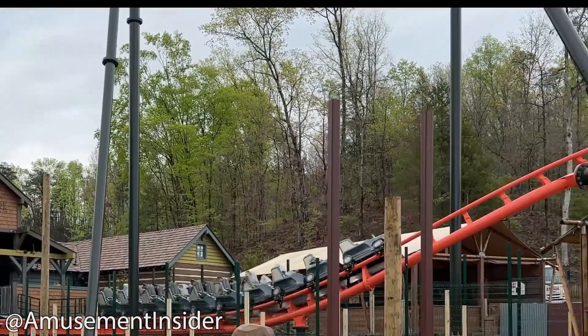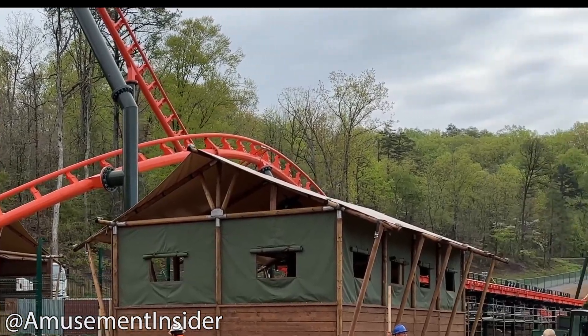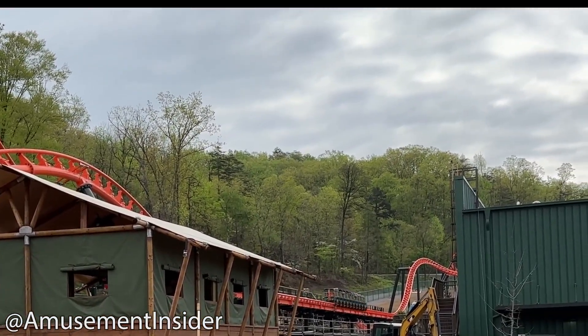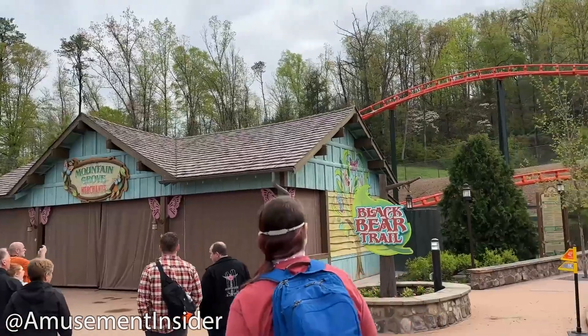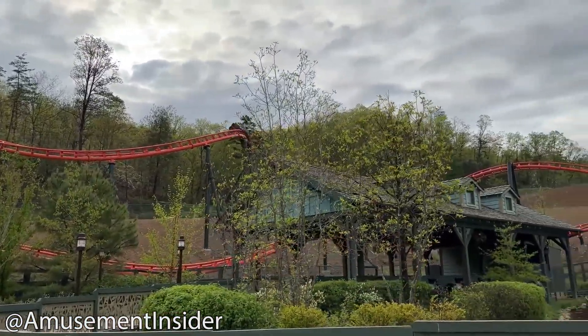What's up YouTube and welcome back to the channel. My name is Coaster Freak Jr., and in today's video we're going to be going over Dollywood and its newest addition, the highly anticipated Big Bear Mountain roller coaster which recently opened on May 12th.